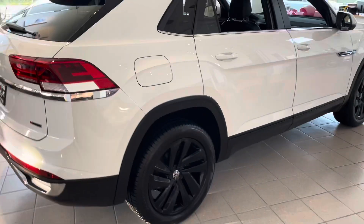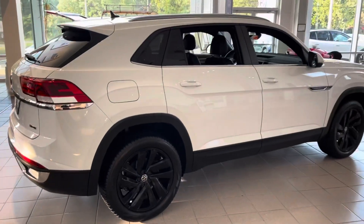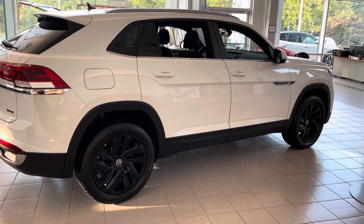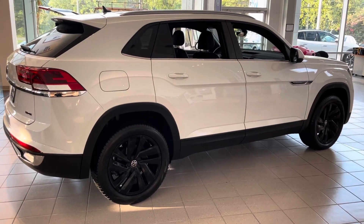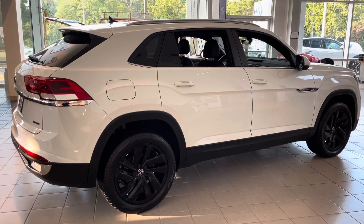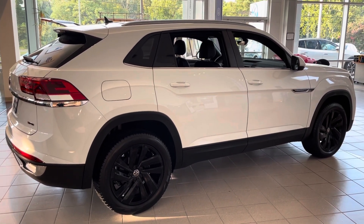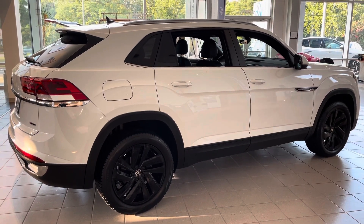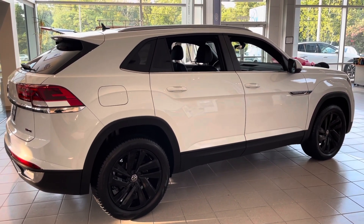That's kind of the 2021 Atlas Cross Sport. My name again is Jacob, and I'd be more than happy to answer any questions that you have about it. I'd also love to set up an appointment for you to come by, check it out, get it out of the showroom, and get a test drive. I look forward to speaking with you soon, and I hope you have a great rest of your day.